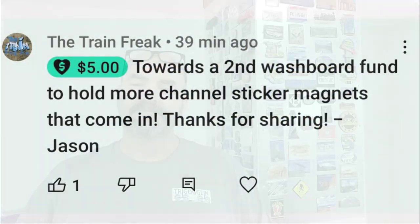The other super thanks is from Jason, Jason the Train Freak. He noticed in my last update that when I get stickers I turn them into magnets and I've been putting those magnets on my washboard near my N-scale layout. This magnet board is four-sided and mostly has family vacation magnets on it. Jason gave me a super thanks toward a new washboard, but what I'm going to do is put that donation toward new pieces of metal in the garage below, to turn into my YouTube channel sticker magnet boards. I've got plenty of room and shouldn't run out for a long, long time.